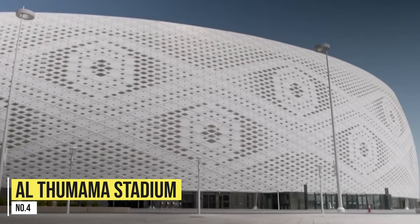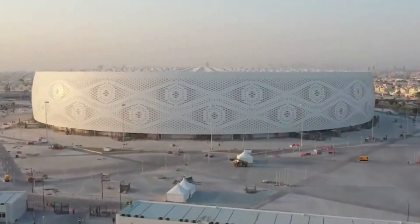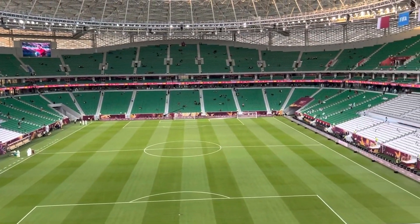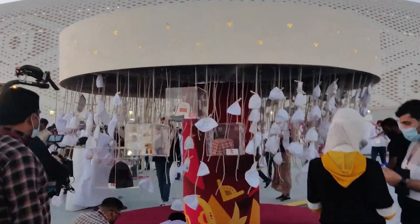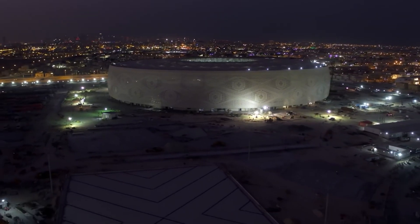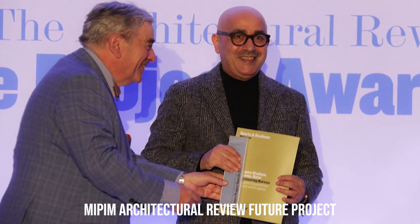Number 4: Al Thumama Stadium, located in Al Thumama, a district of Doha, just 12 kilometers south of the city center. The $575 million stadium is centered in a 50,000 square meter public park brimming with greenery. Where the 20,000 seats are removed, a boutique hotel is planned along with an Aspetar Sports Clinic branch. The stadium has an Arabic aesthetic — its design is based on a traditional gahfiya, a woven hat popular among Arabic men. Although it seems like an unusual design choice for a football stadium, it's still breathtaking and strikes a bold, elegant image on the Qatari skyline. The design was awarded the MIPIM Architectural Review Future Project Award in the sport and stadium category in France.